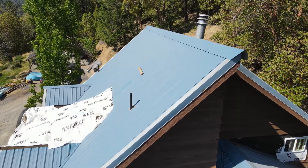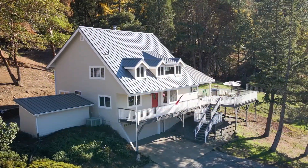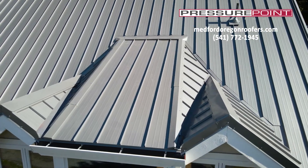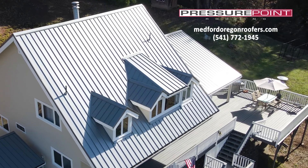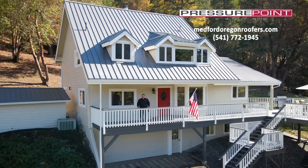Previously the owners had an agricultural panel installed on their home and it was prone to leak. Now the homeowners have a 24 gauge 12 inch wide easy lock metal roofing panel manufactured by Taylor Metals. This gives the homeowners years of protection and also years of aesthetic value for their home. I hope you'll join us for our next segment of Up on the Roof.